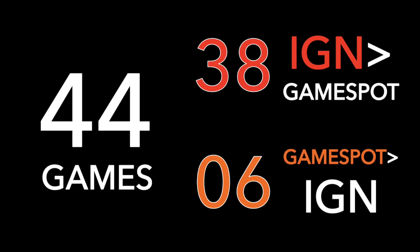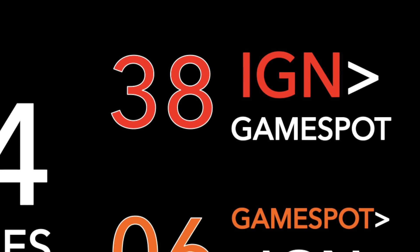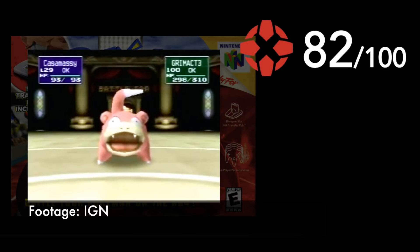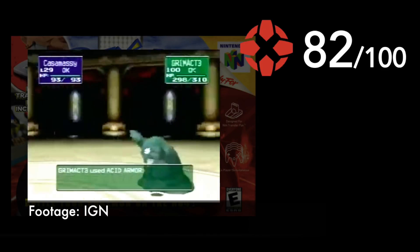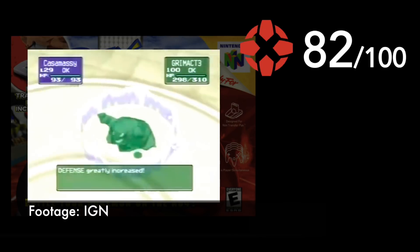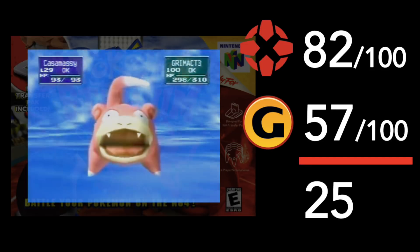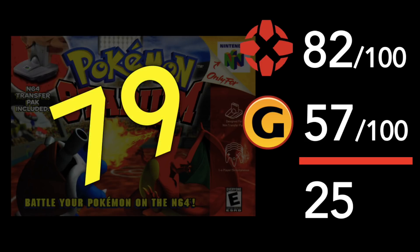Without further ado, here are 6 of the biggest review variations I found most interesting. Number 6: Pokemon Stadium. IGN awarded Stadium a pretty high score of 82, calling it a must-have for Pokemon fans and a great first step for the N64 Game Boy Transfer Pack. But GameSpot labeled the game as disappointing with generic RPG battles, only awarding it a 57 — a substantial 25 point difference. For 3rd party perspective, the game currently has a 79 average rating across 26 critics on GameRankings.com.